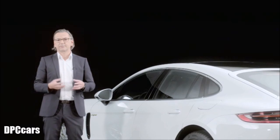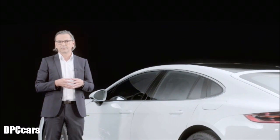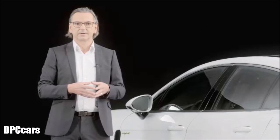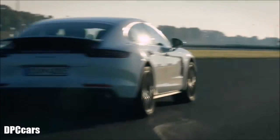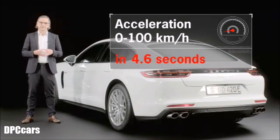We are able to achieve the best of both worlds at any time — combustion engine and electric motor. In figures, this means we can realize consumption of 2.5 liters per 100 km on the one hand, while also delivering a vehicle top speed of 278 km/h on the other, with acceleration from 0 to 100 km/h in 4.6 seconds.